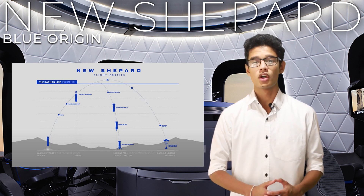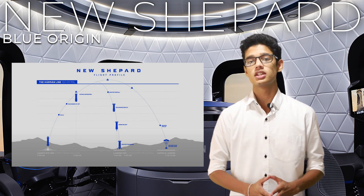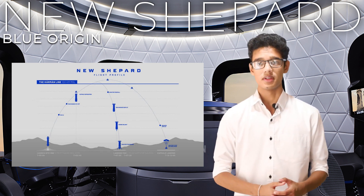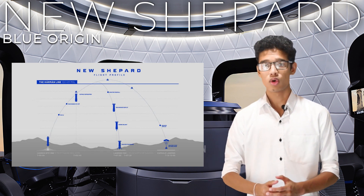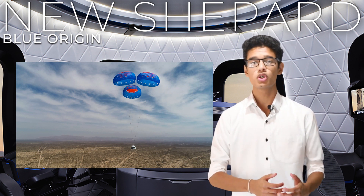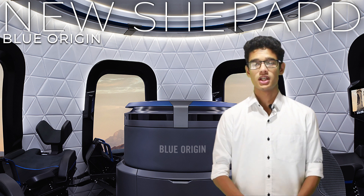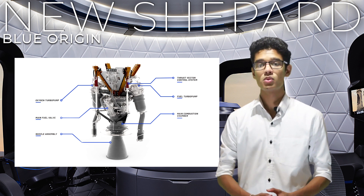After disconnecting from the crew capsule, the booster comes back to the launch pad for a smooth landing. It hovers above the launch pad for a few seconds before slowly landing. The crew capsule goes about 105 kilometers above sea level, passing the Kármán line. After that, the capsule falls slowly back to Earth with the help of parachutes, slowing to about two kilometers per hour before landing in an open area. This makes New Shepard a 100% reusable rocket — a huge win for Blue Origin.